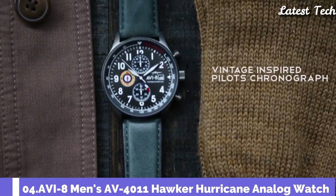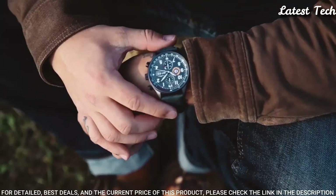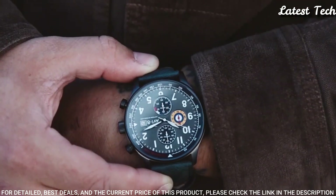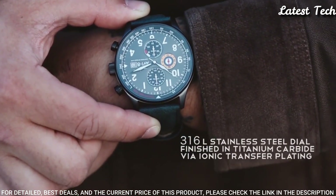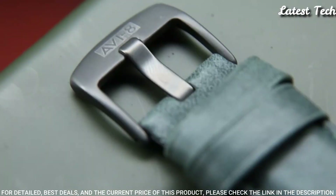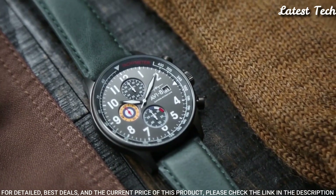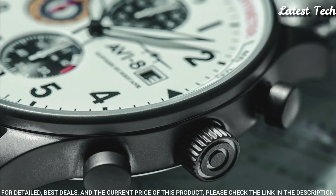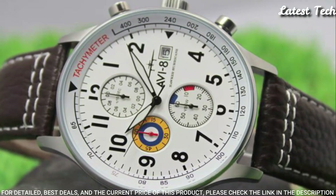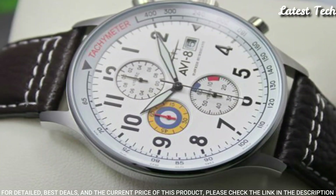Number 4: Aviate Men's AV-4011 Hawker Hurricane Analog Watch. The classic aviation-inspired chronograph features detailed dials, colors, and graphics that celebrate the spirit and adventure of the era. Straightforward hour-indexing, bold hands, and detailed vintage-designed sub-dial are blended to create a timepiece that is elegant in design, precise in performance, and nods to chivalry.